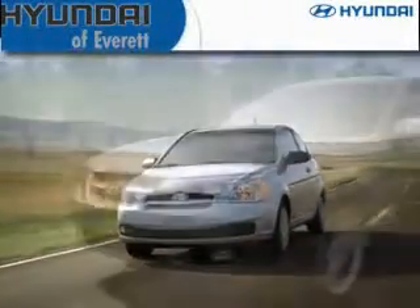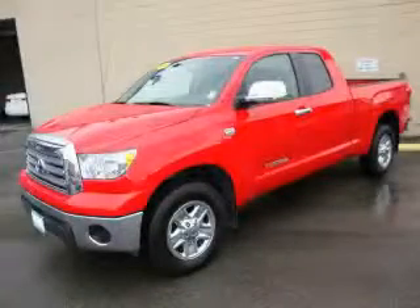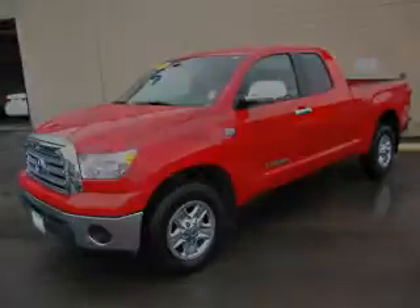Another fine vehicle offered by Hyundai of Everett. This is a 2008 Toyota Tundra. It has what you need for work as well as what you want for play.